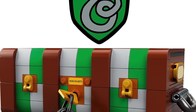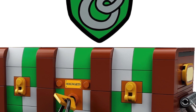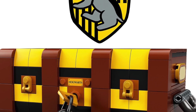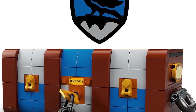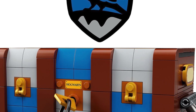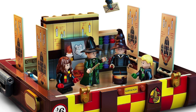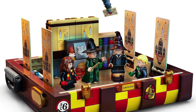Personally, I don't think there are a whole lot of good displayability options here. With the trunk closed, it's tough to tell what it really is — a Hogwarts trunk isn't exactly an iconic movie scene piece. There is house decor on the outside of the trunk, which lets you customize it to any of the four houses or do a combination of all of them, as shown in the box art.